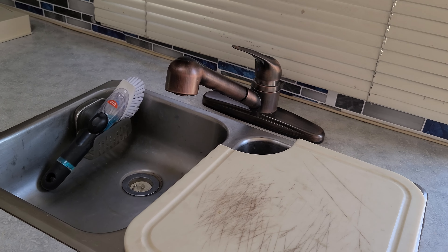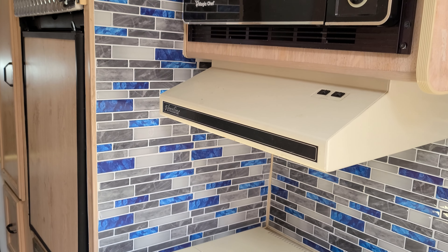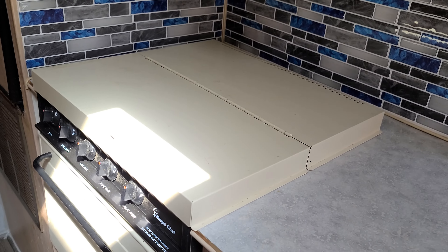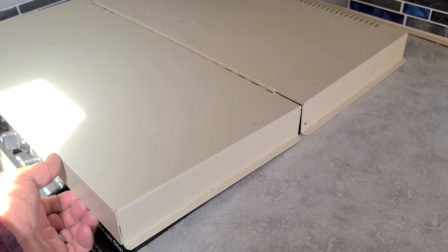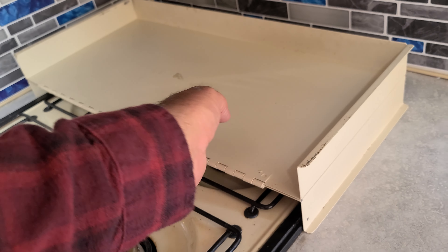On this side, I upgraded the faucet system. And then I put in, again, more peel-and-stick tile in here to add a nice splash of color. I added this — ordered it on Amazon — a cover for the stovetop. It did not originally have that, and this happened to match the almond tone perfectly.